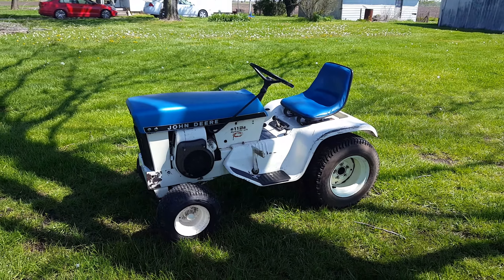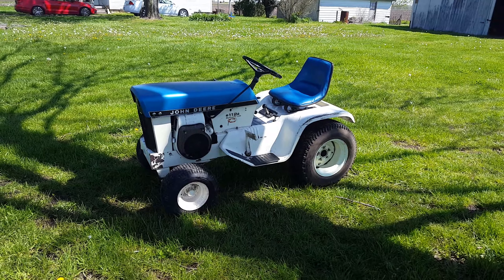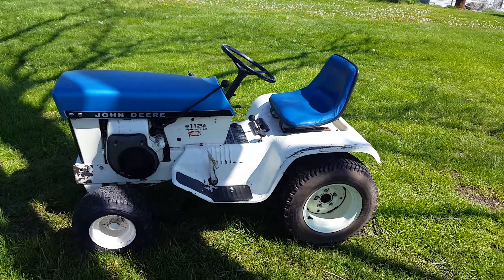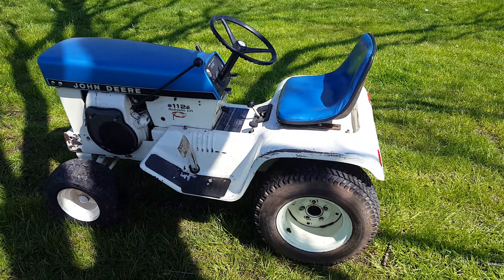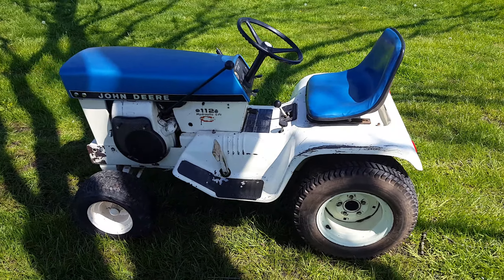Next tractor: a 1969 112 hydraulic lift in spruce blue patio. It's a late 1969 because it came with the Kohler 10 horse versus the Tecumseh. The serial number on this one is 157,000, and the 1970 model year started around 160,000.